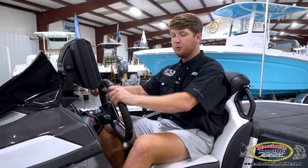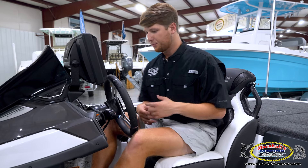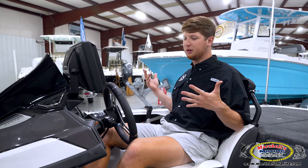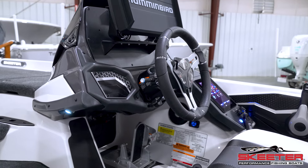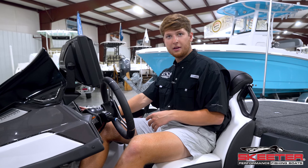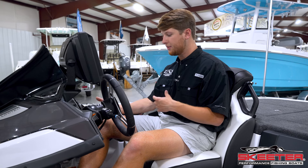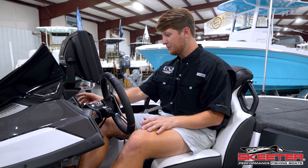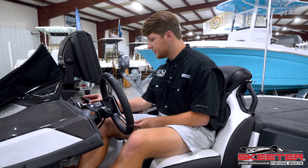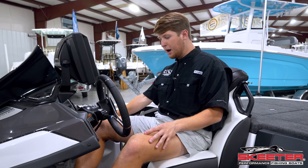Moving into the console — or as we call it, our office — we obviously spend a lot of time right here. The seats are extremely comfortable. Now this looks a little weird: there are no gauges right here. Usually we'd have a fuel gauge, RPMs, a Yamaha gauge where you can check hours, oil temp, all the sensors — there's nothing here anymore. The only thing we have here is our Raptor switches, because all that information is now shown on the new command center.